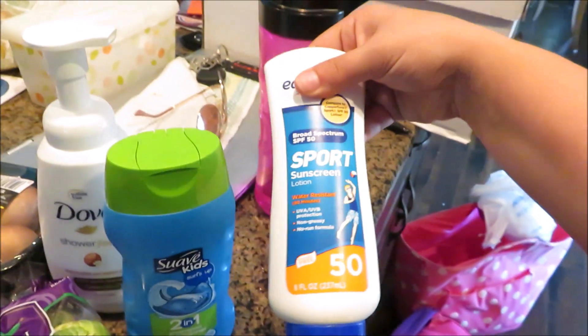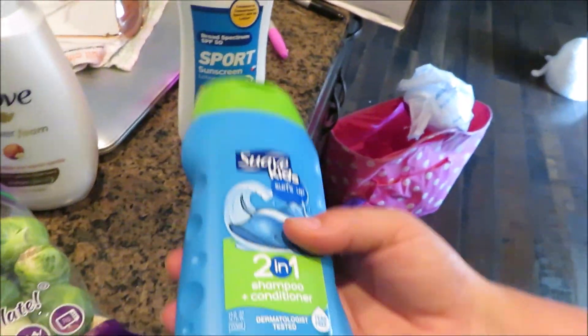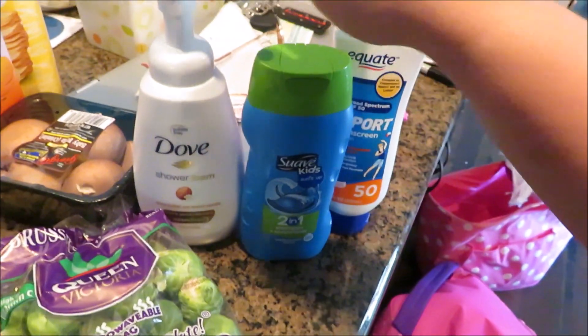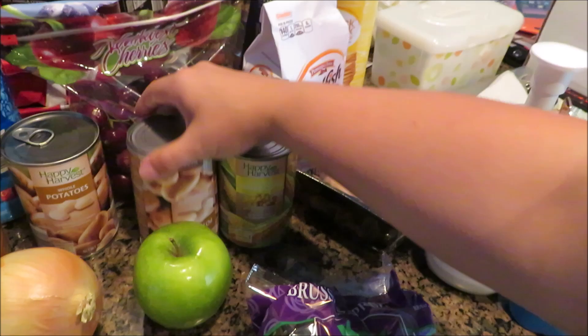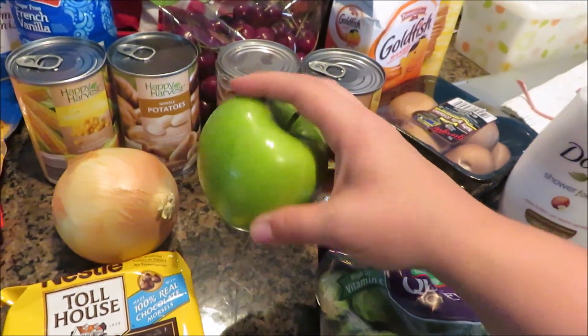I got a bag of chips — that's Aldi's of course. I have stuff on my feet. Sunscreen — we are going to be doing one little thing this weekend and I want to make sure we have sunscreen. We're all out of body wash so I have one, two, and a third one over here.